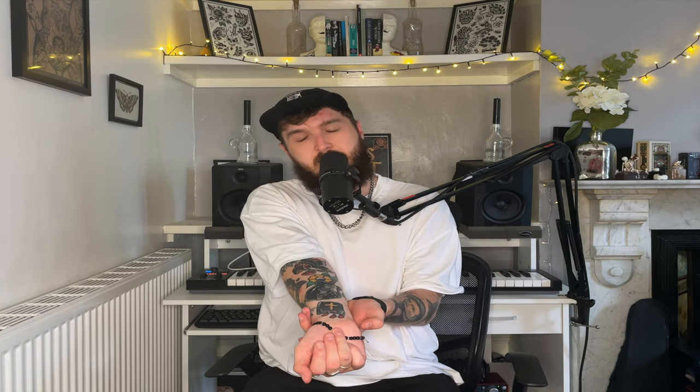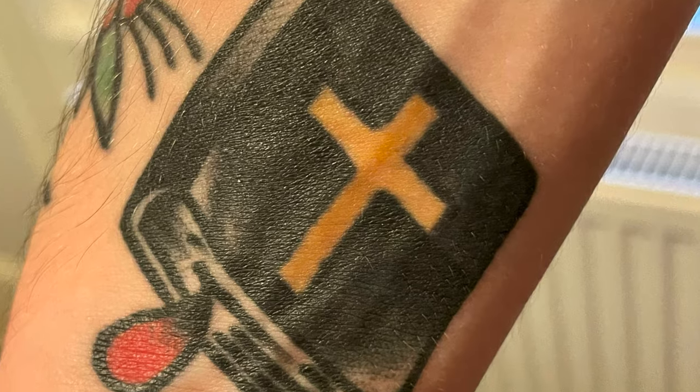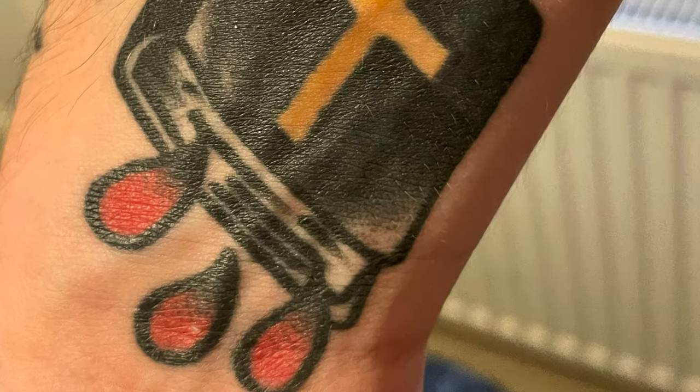Moving to my inner forearm, this is a piece Joey did for me at the same time as the mermaid. It is a bible with blood dripping from it. I won't go too much into why I got this, but it's got a pretty special meaning to me. I grew up in the Christian church, then left the church at 16, and basically this represents that part of my life.